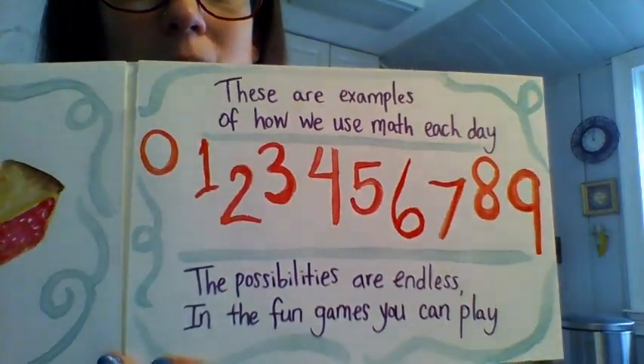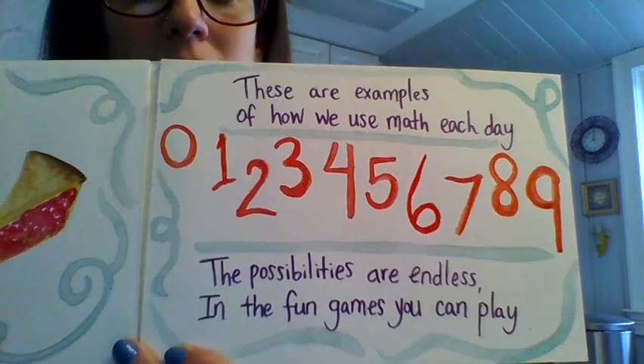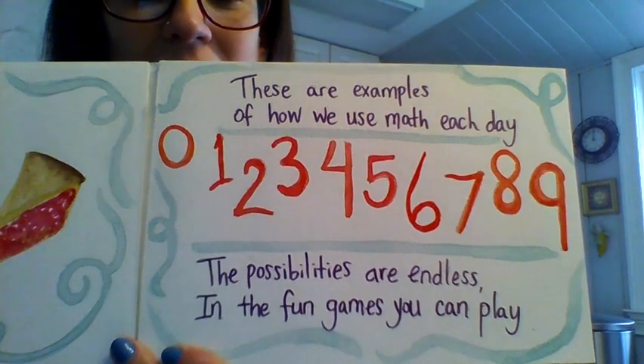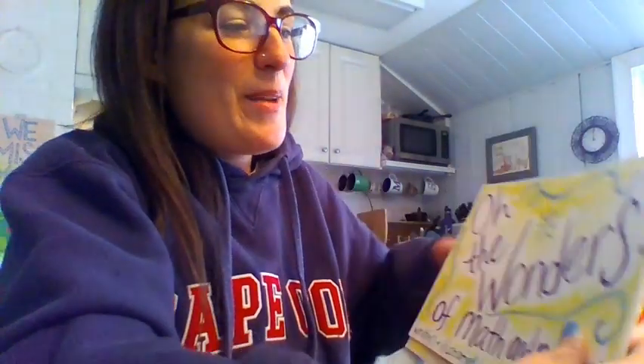These are examples of how we use math each day. The possibilities are endless and the fun games you can play. And that is the end of my little book. I hope you enjoyed it and maybe I'll make another one all about art and how we use art every day. I will see you soon. By the way, I have to give my mom a little shout out because she is such a great writer and she helped me with some of the verses in that book. So hi Mom, I miss you!